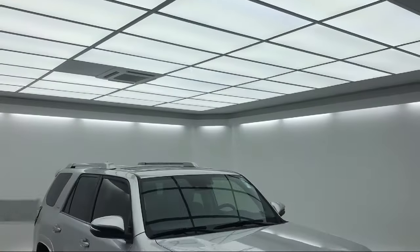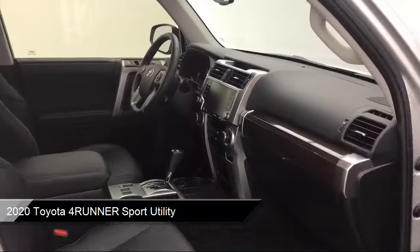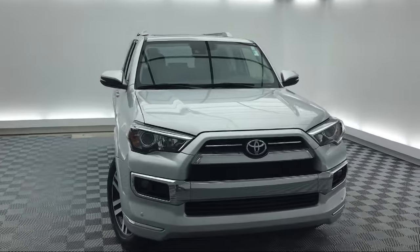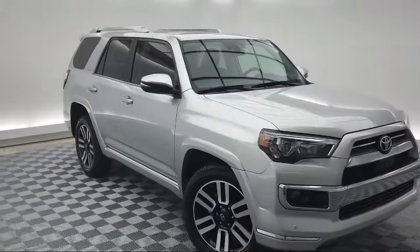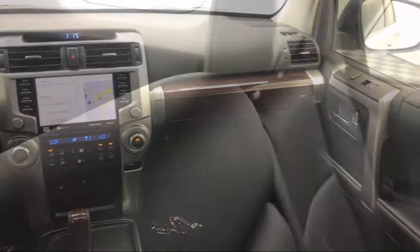It comes equipped with Sirius XM Satellite Radio, Roof Rack, Steering Wheel Controls, Rear View Camera, Tire Pressure Monitoring System, Alloy Wheels, Rear Spoiler, Electronic Stability Control, Keyless Entry, Auto High Beam Headlamp Control, and has less than 20,000 miles on the odometer.